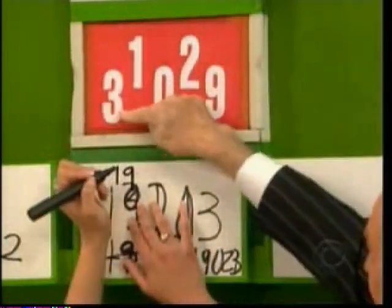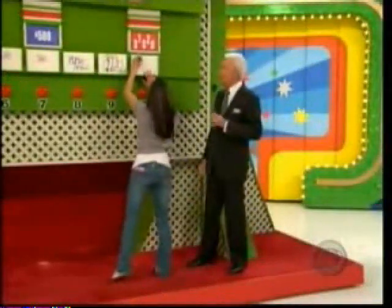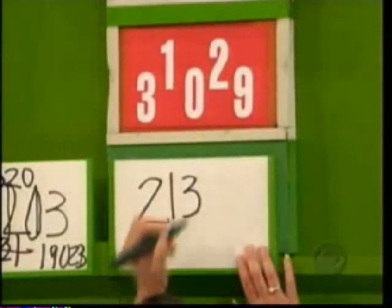You have the three, you have the two, and you have the zero left. Joy writes $320 — no. One more chance. Joy tries $21,000. Now you have the three, the zero, and the nine left. Nine... zero — no. We'll be back after these words.